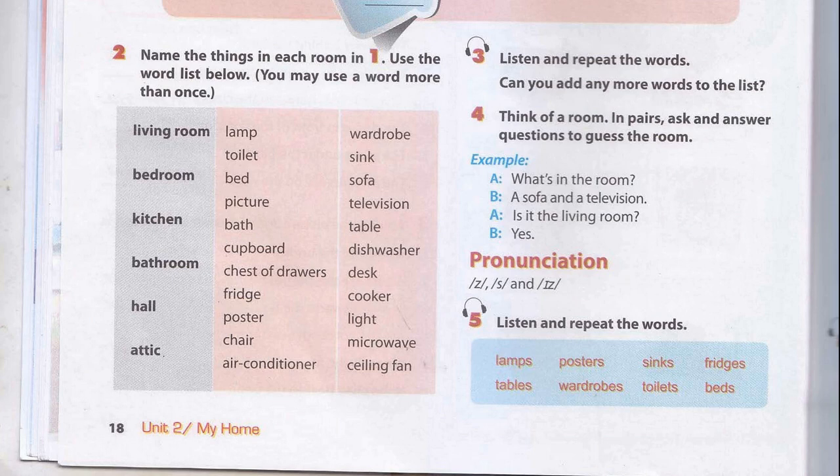Kitchen. Fridge. Cupboard. Cooker. Table. Dishwasher. Chair. Bathroom. Bath. Sink. Toilet. Hall. Picture.